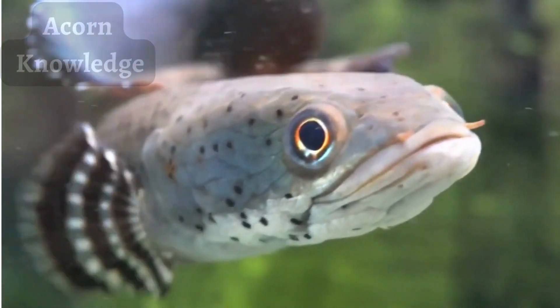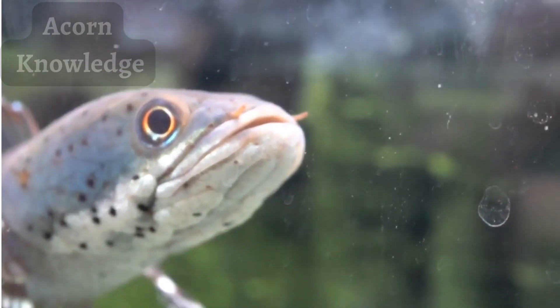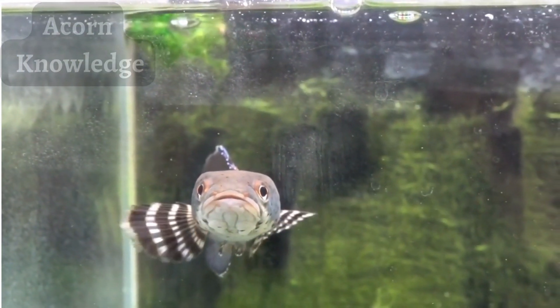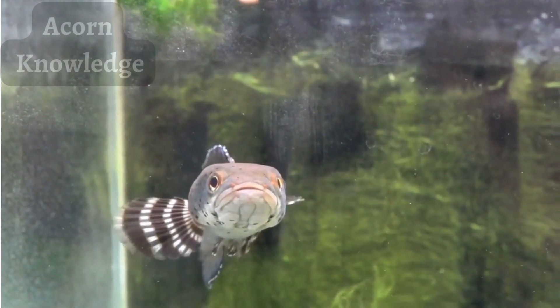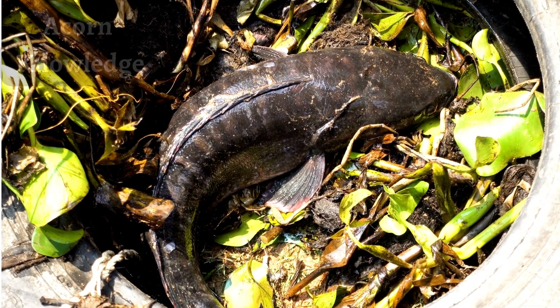They have since been found along the East Coast and parts of California, and in the Mississippi River and Lake Michigan. Snakehead fish prefer to live in shallow ponds, swamps, and slow-moving streams that have a lot of plants and muddy surfaces. They can also be found in canals, reservoirs, lakes, and rivers.